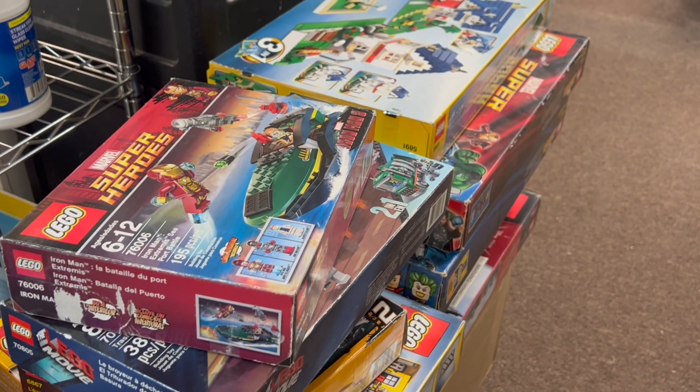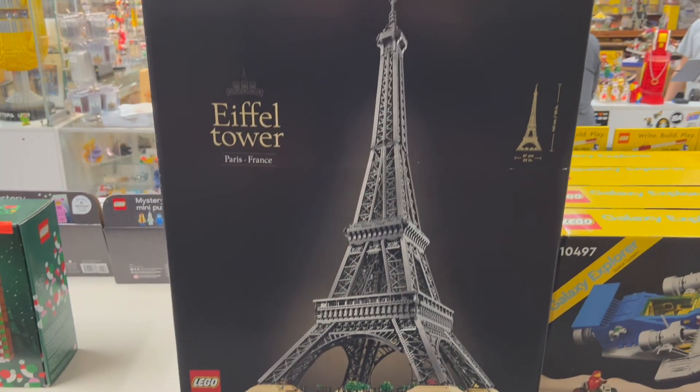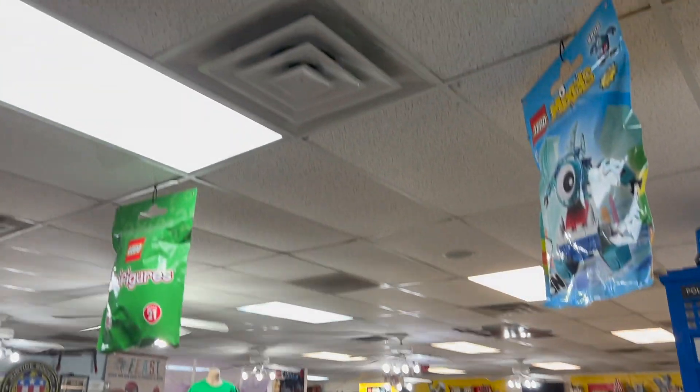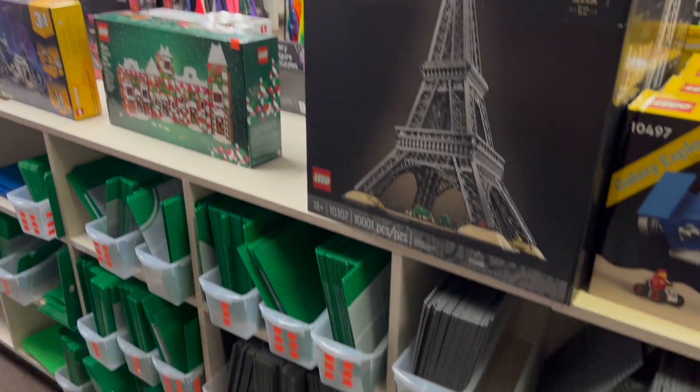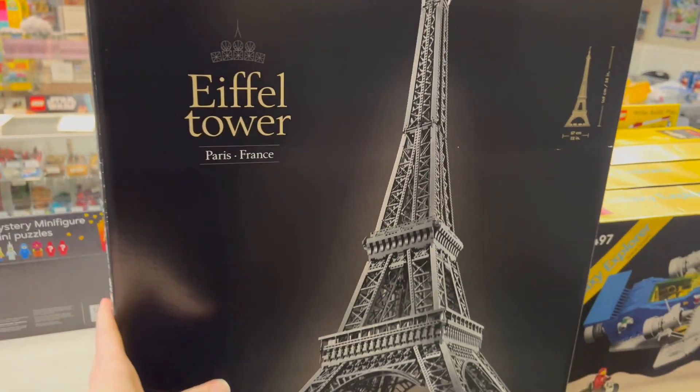Moving on to the sealed sets — there's one I was particularly worried about getting traded to the store: the Eiffel Tower. Thankfully it is sealed, not built, because if it were in built condition this would be up to the ceiling — it probably wouldn't even fit on the shelf. So really happy it's in the box, ready to be built for the first time by whoever buys it.